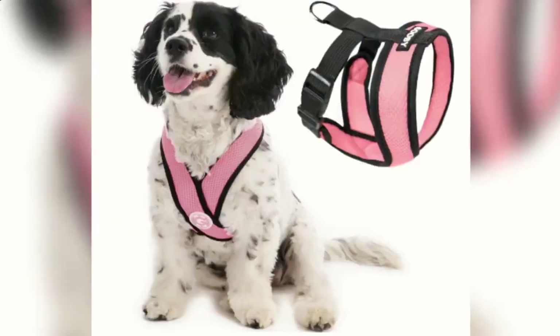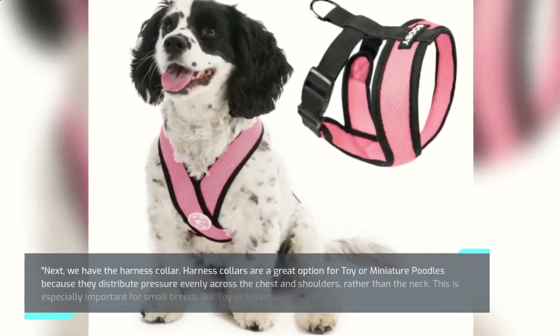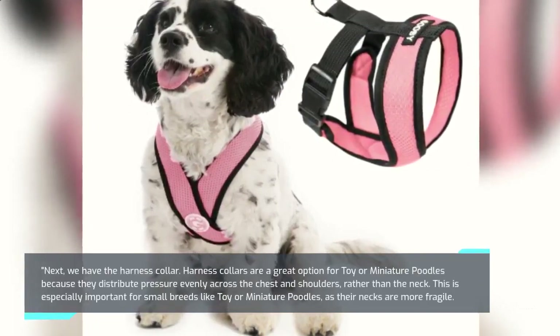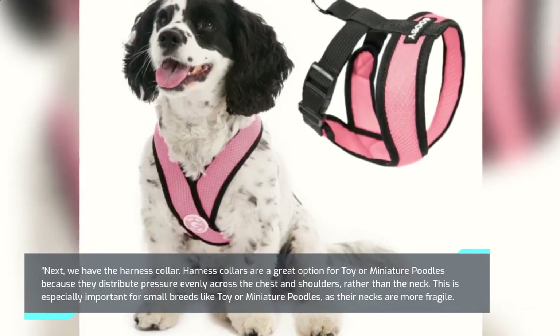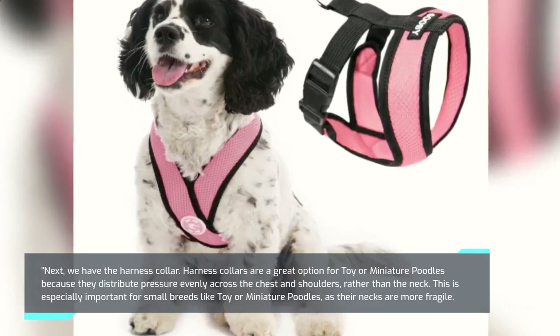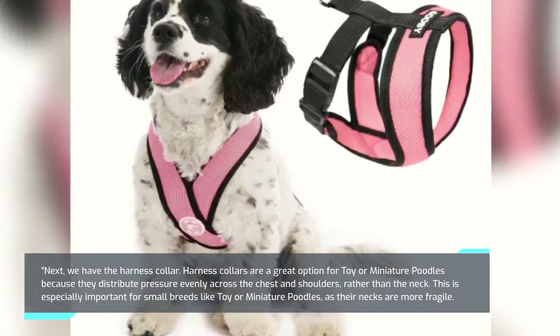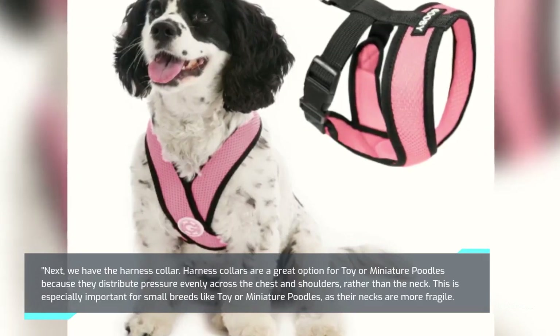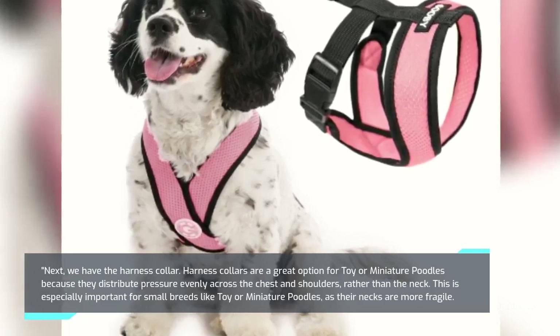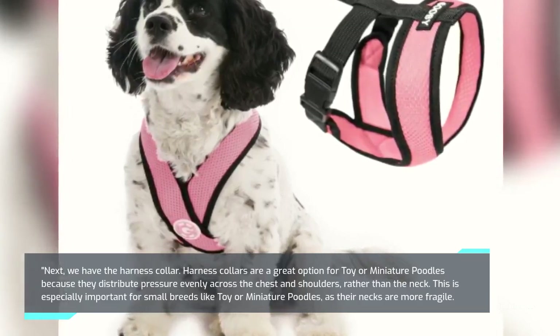Next, we have the Harness Collar. Harness collars are a great option for toy or miniature poodles because they distribute pressure evenly across the chest and shoulders, rather than the neck. This is especially important for small breeds like toy or miniature poodles, as their necks are more fragile.